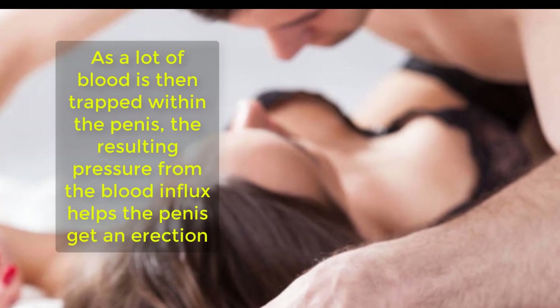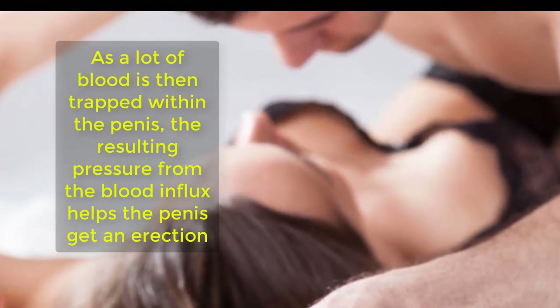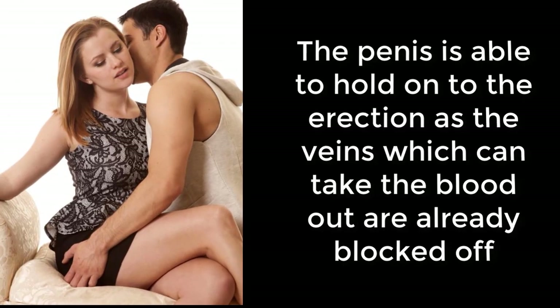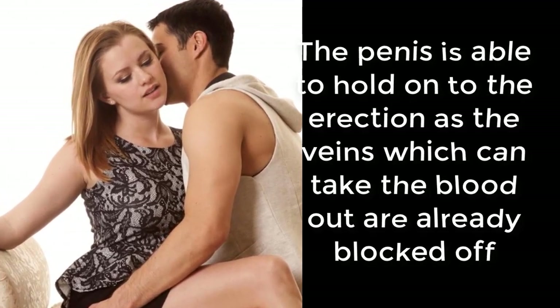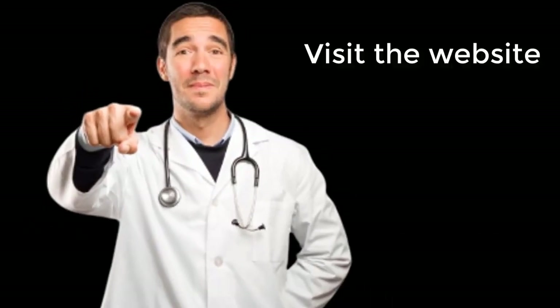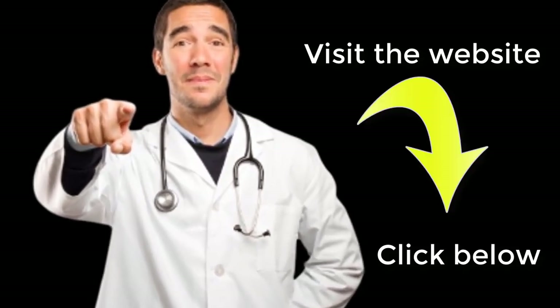All this blood essentially expands the tunica, which is around the corpora. Now as the tunica becomes enlarged and is stretched, it essentially blocks all the veins that maintain the outflow of blood from the penis to the rest of the body. As a lot of blood is then trapped within the penis, the resulting pressure from the blood influx helps the penis get an erection. The penis is able to hold on to the erection as the veins which can take the blood out are already blocked off.